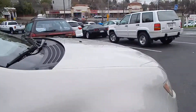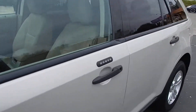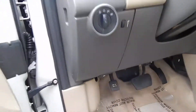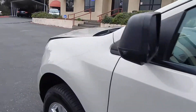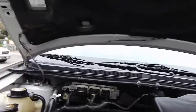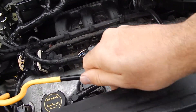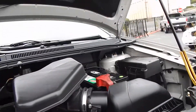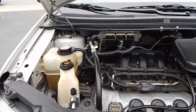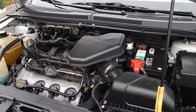I'll go ahead and go around and pop the hood and take a quick look and listen to the engine. Six-cylinder V6 — absolutely purring like brand new. This is a 3.5-liter engine. Sounds as it should, and runs as it should.